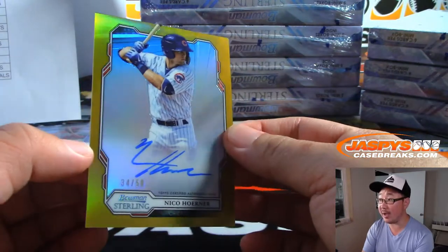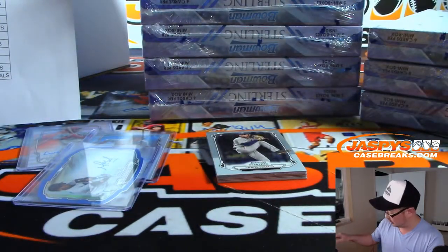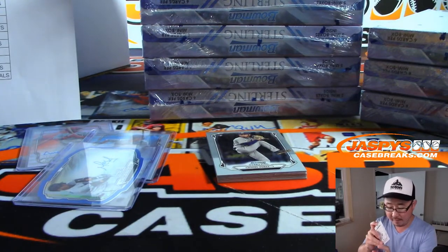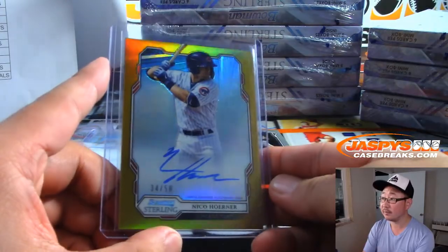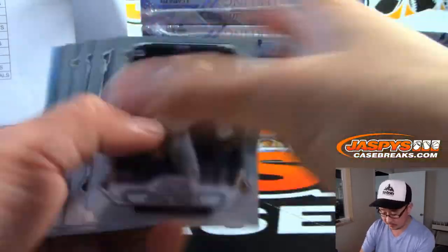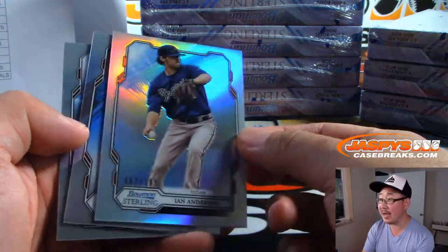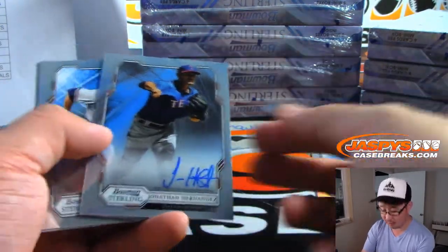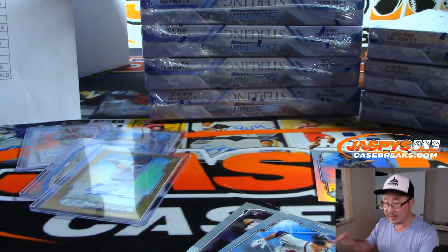We got Nico Herner, 34 out of 50 for the Cubbies — that goes to Travis Melberg. He's now reached base in 22 consecutive games. Got Ian Anderson for the Braves to 199, and behind him is Jonathan Hernandez for the Rangers — SKS.